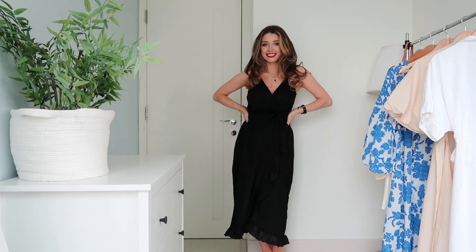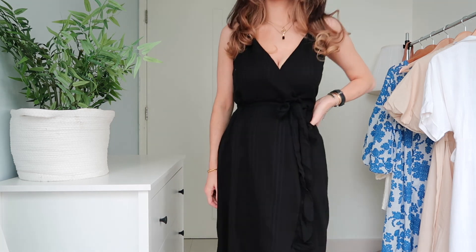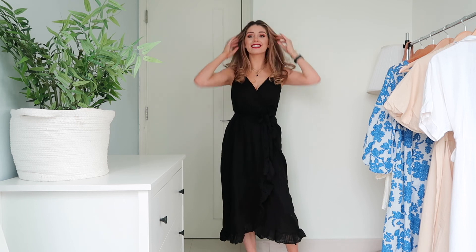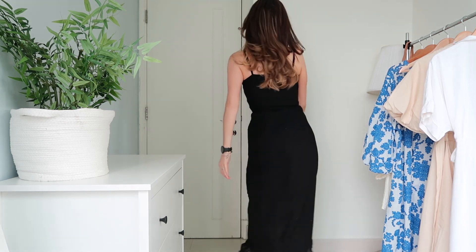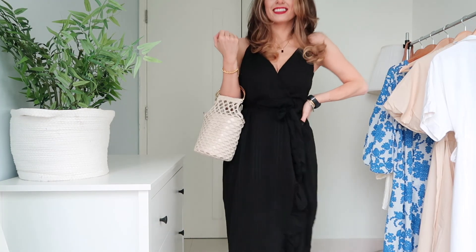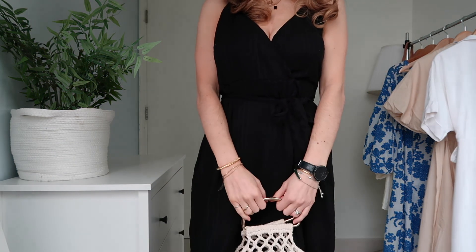For dress number seven, it's this ASOS black one. Like I said previously, this is another one I included in my summer dresses for fuller bust video, but again I liked it for any figure so I put it in this video as well. This is just a really lovely, super lightweight black wrap dress.